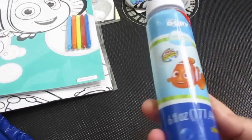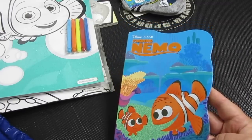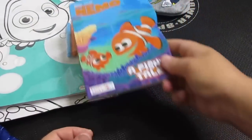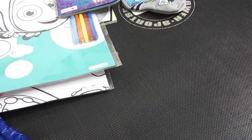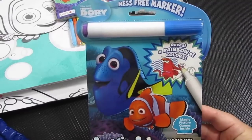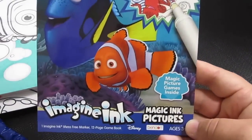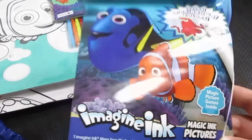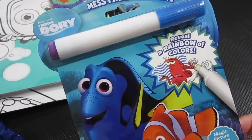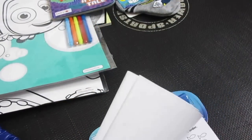And here's Bubbles — Finding Dory Bubbles. Finding Nemo. Another book. So cute. This is Magic Ink Pictures — Imagine Ink. So it has a special marker and you color it. The marker's white, and when you color it, it's supposed to change colors. So that would be fun to try.